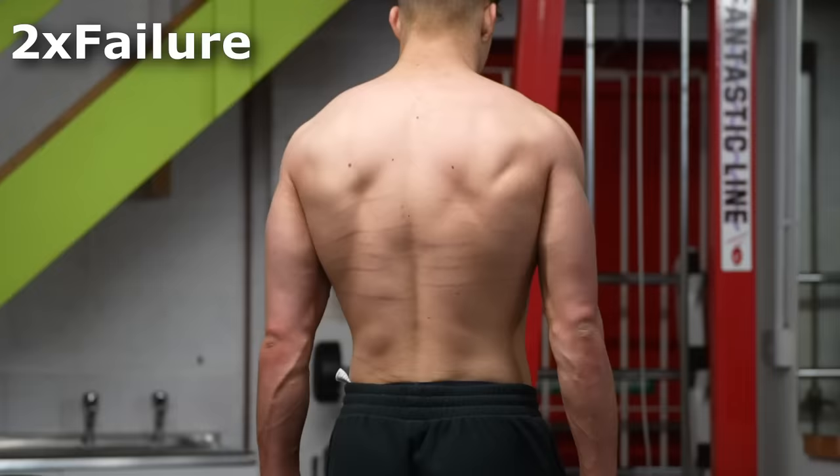Then I move on to two sets of just complete failure with dumbbells. It doesn't really matter the weight — I just want to be burning them out at the end. I do this twice a week, and it has grown my traps significantly.